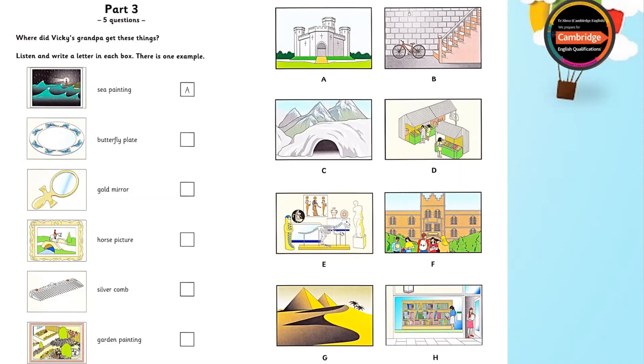It wasn't very expensive. And where did you get this picture, Grandpa? My painting of the garden in summer, you mean? Look at all those flowers, Vicky. I got that from a friend of mine. He's got a bookshop. But one day I went to his house, and this painting was in his basement. He didn't like it, so he gave it to me.